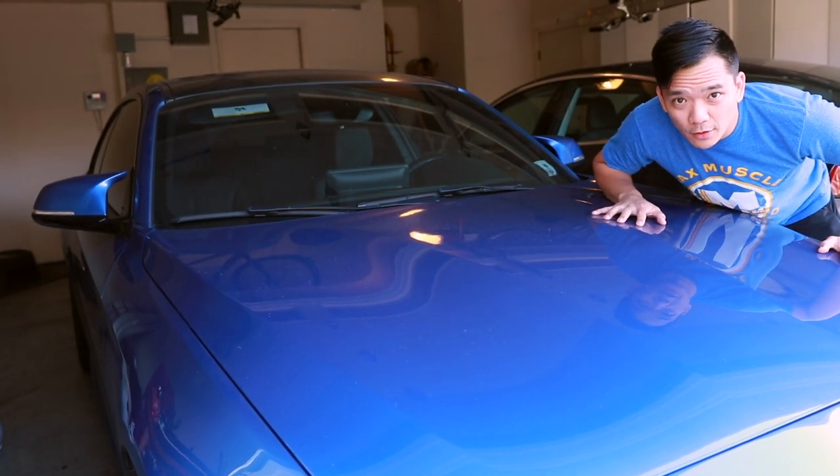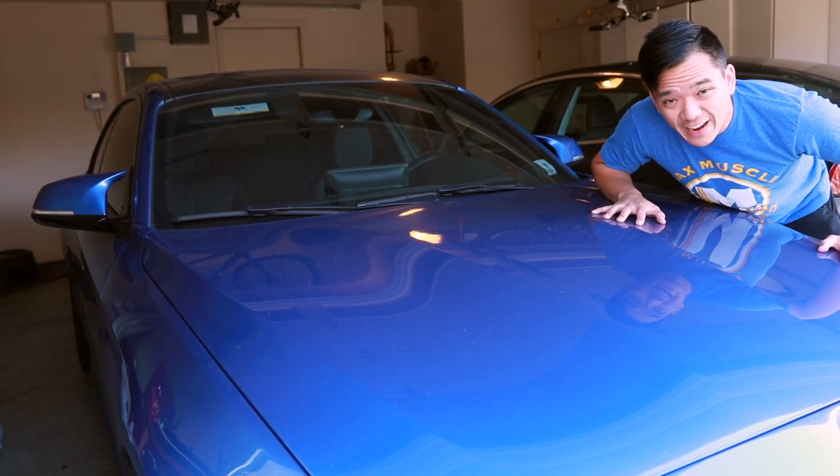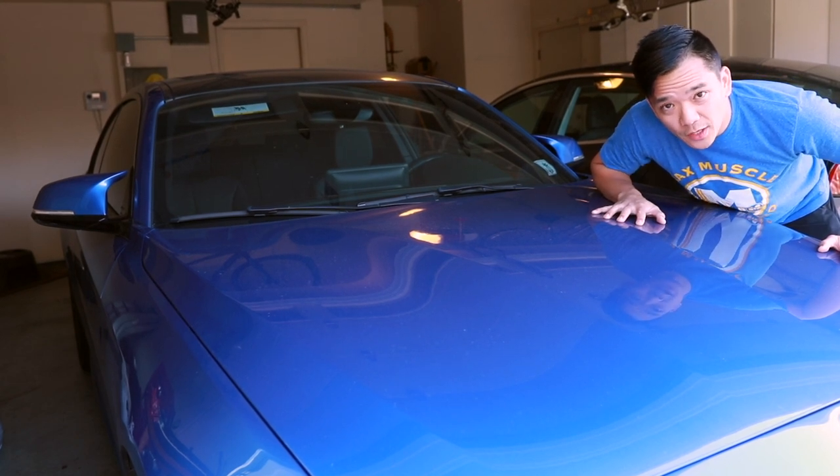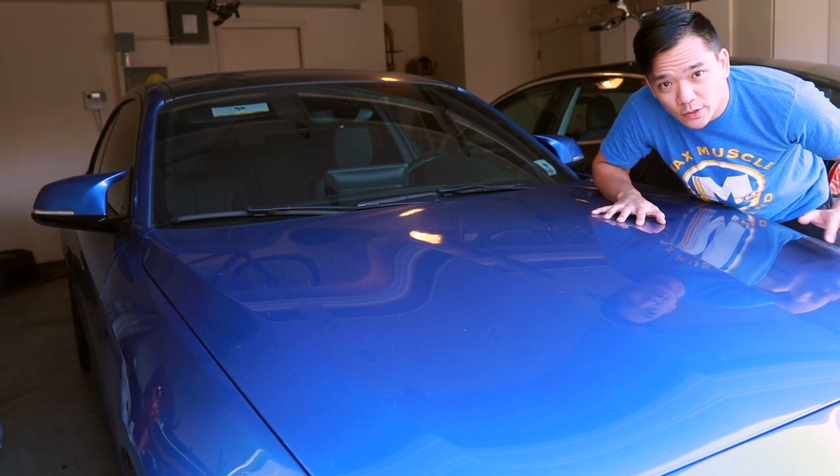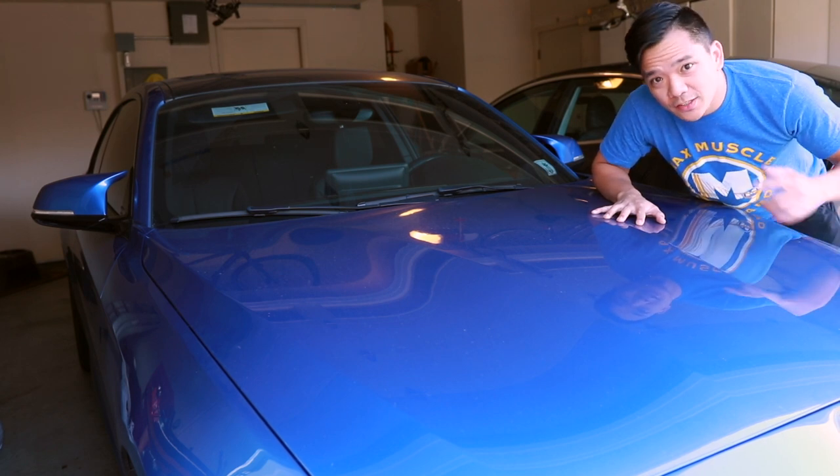Fake engine noise — pretty annoying, right? Well, BMW calls this their Active Sound Design, and in today's video we're going to show you how to get rid of that fake engine sound so you can start listening to the real sound of your engine. Let's hop in and get started.